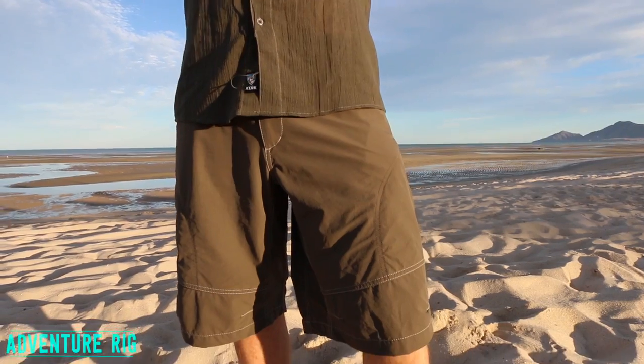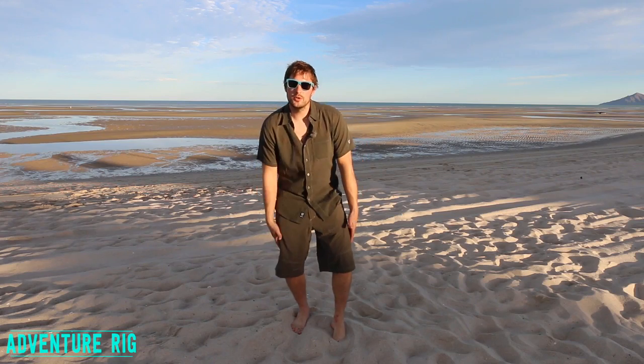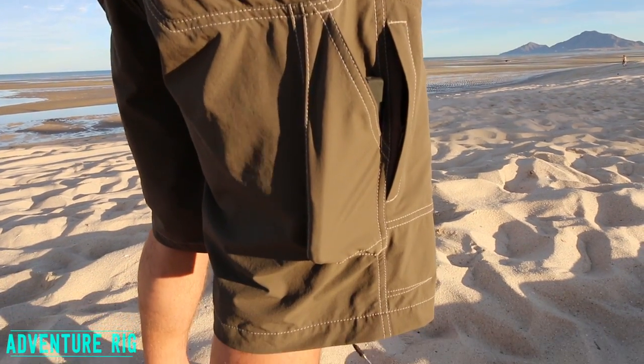They're extremely comfortable, along with the venting that they have in the pockets. It provides a lot of airflow through the shorts, keeping you nice and cool on the go. I have two pockets up high, two down lower that have zippers, one on the side, and then two on the back that are Velcro closure. So any of your belongings should be safe in these shorts.